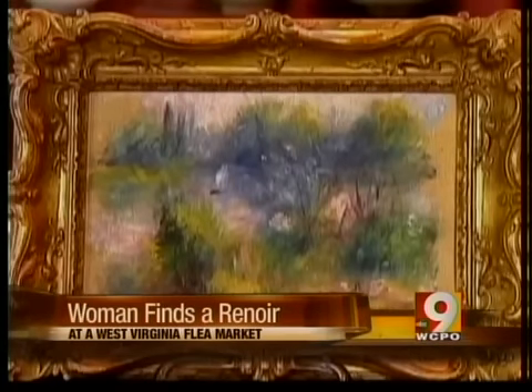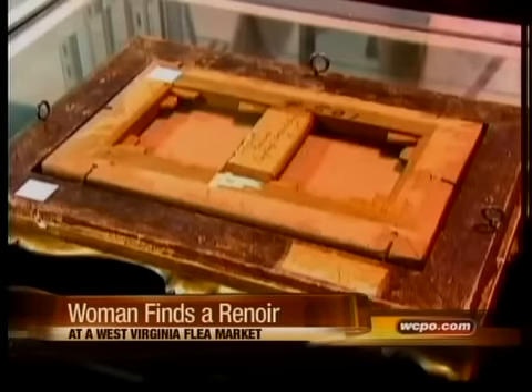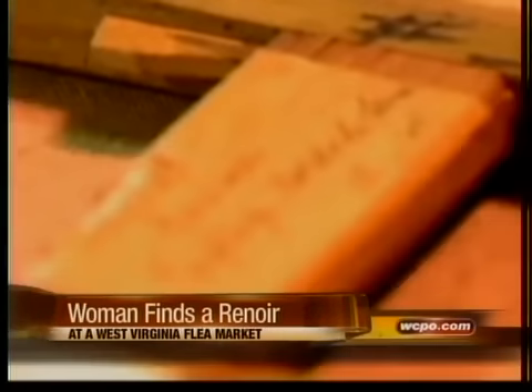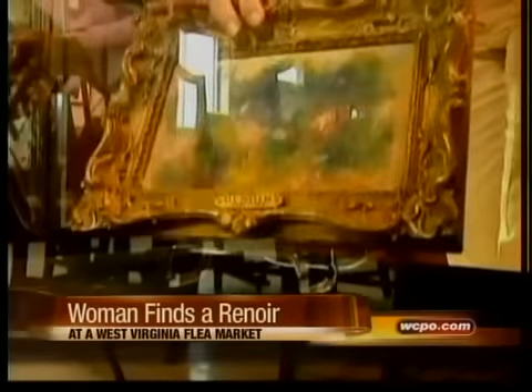Adding to its value, it hadn't been seen publicly since 1926. She will have it up for auction at the end of the month, and experts expect it to bring in between $75,000 and $100,000.